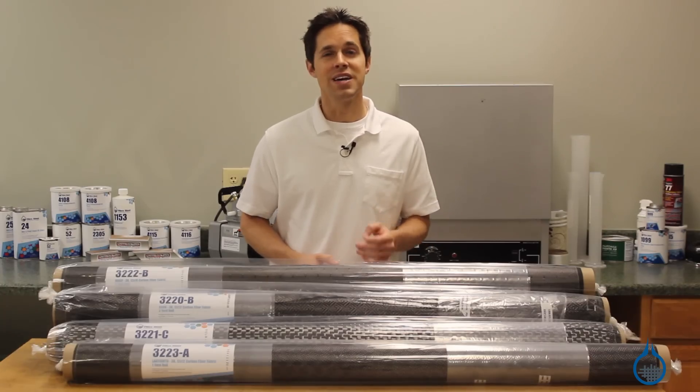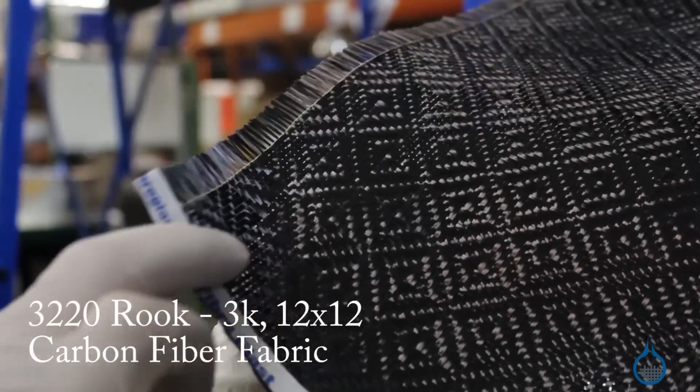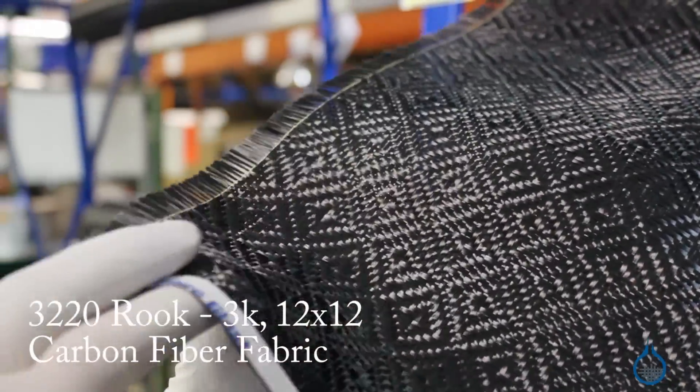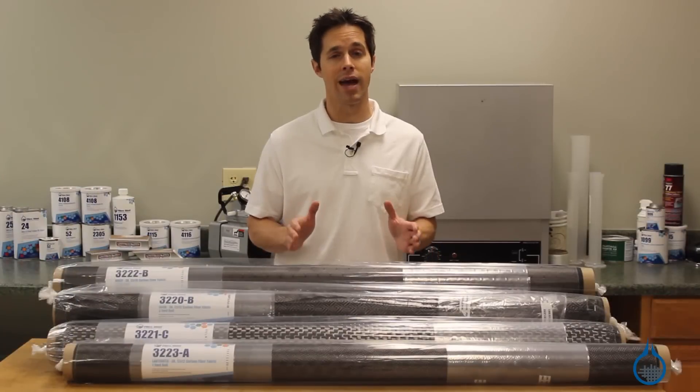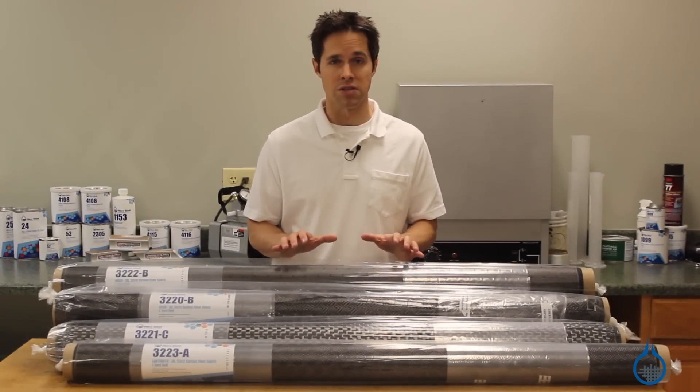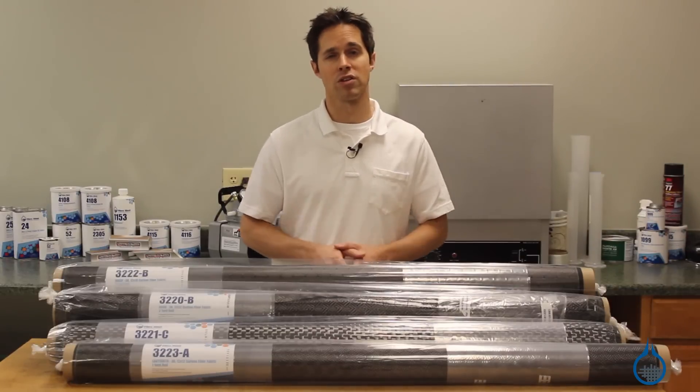At Fiberglass, we take great measure to ensure that all of our carbon fabrics meet our first quality commitment, so you can expect the same properties and handling characteristics every time you order from us. This guarantee means that our fabrics are virtually flawless, helping you achieve a perfect look.